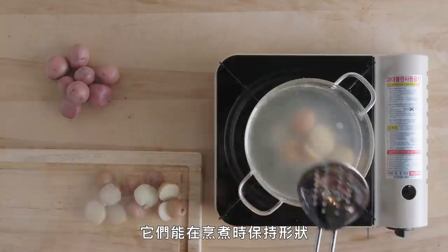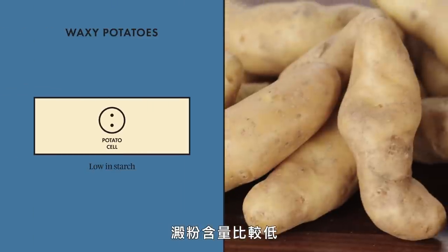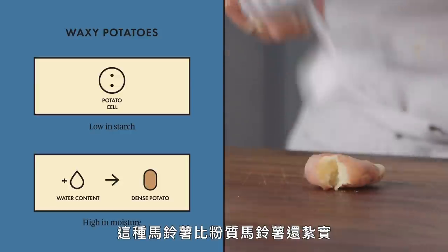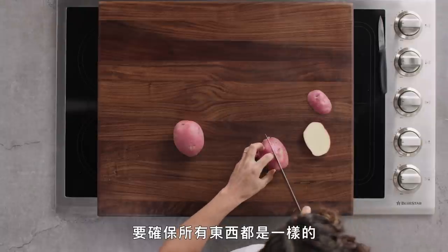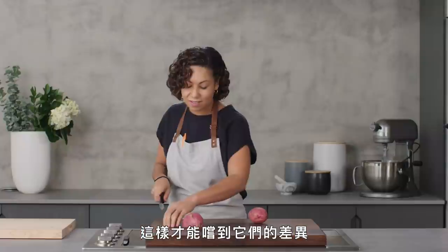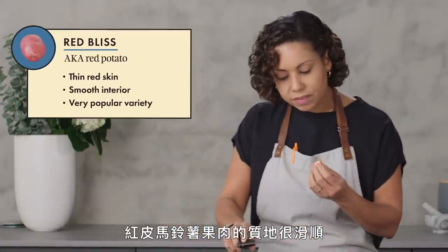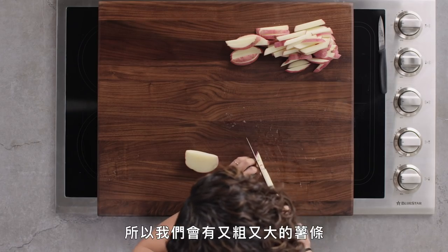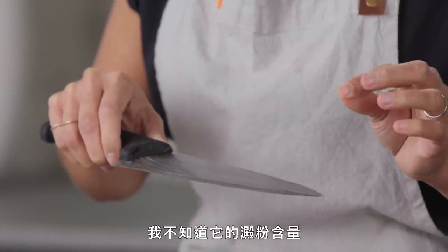Waxy potatoes hold their shape really well when cooking, which makes them an excellent choice for roasting or boiling. Compared to the mealy potatoes, these are lower in starch and have a higher moisture content, which means they're much denser. I'm going to cut these in the exact same way as we cut the Burbanks so we can really just taste the difference in flavor and texture. The texture of the Red Bliss inside is very smooth — it doesn't feel as grainy as the interior of the russets. Still starchier than I thought it would feel, so the starch might be enough to get a crispy exterior, but we'll see.